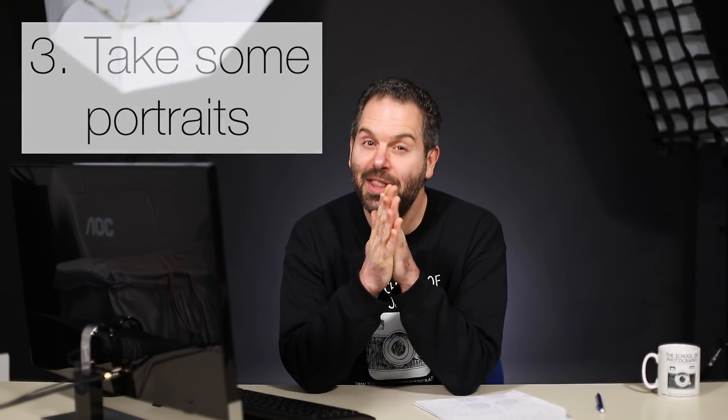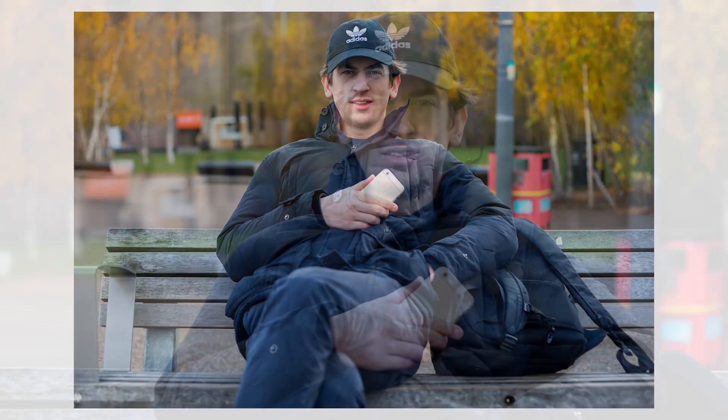Tip number three is to try and take some portraits. Now this takes a bit of guts and confidence, but anyone can do it and you'll be surprised how many people will be up for it when you ask. Walking along the River Thames I'd go up to people sitting on benches and say I'm doing a project on portraits along the River Thames - do you mind if I take your portrait? Sometimes people say no, but sometimes they say yes. I did a warm-up shot of a young guy sitting on his phone with a nice shallow depth of field and carried on walking.